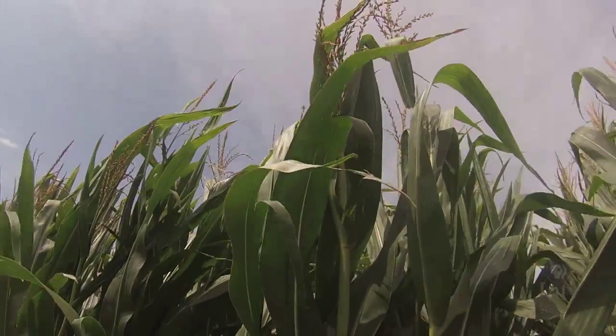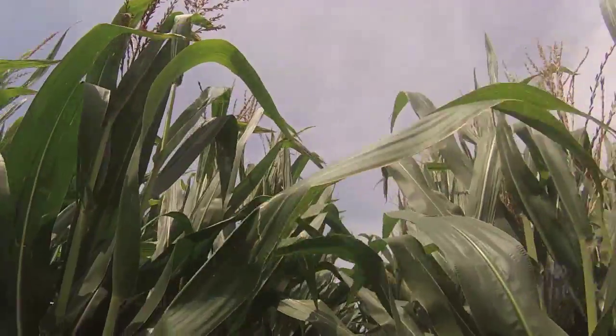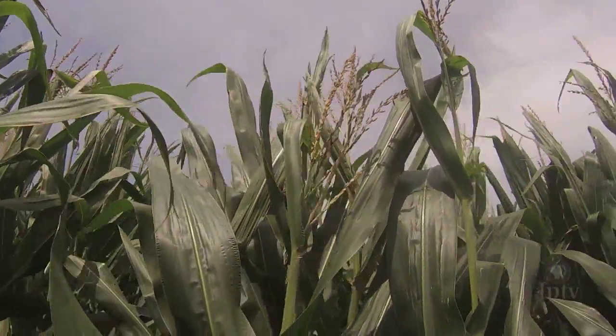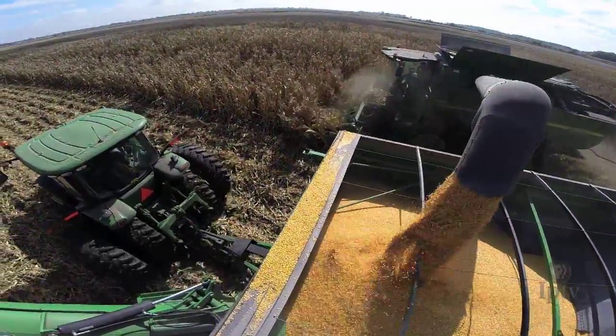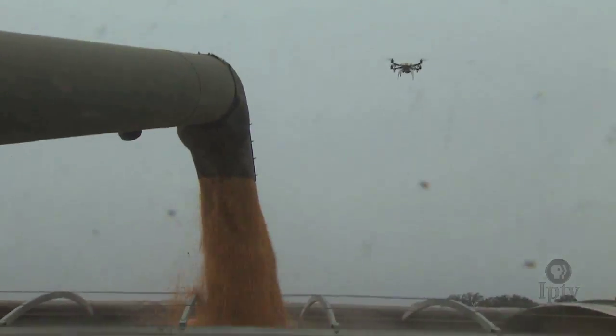Today is the best yielding corn that this farm has ever raised — ever — and it's due to a lot of great management. We've put in a sub-drip irrigation system that's taken this farm to places it's never been before.